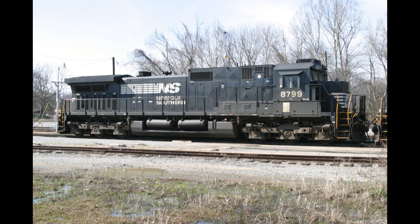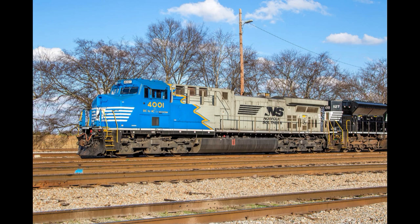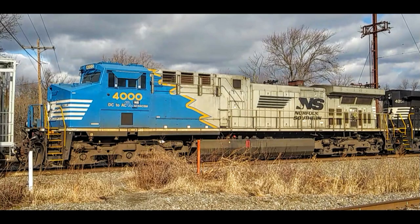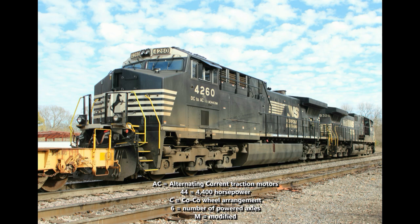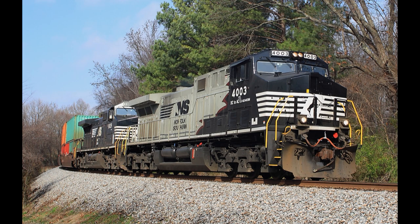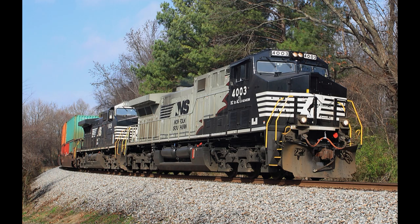Starting in 2015, GE/Wabtec and Norfolk Southern got to work rebuilding their Dash 9s. The first two were C40-9 numbers 8799 and 8879, rebuilt as AC44C6M numbers 4,000 and 4,001 respectively. The AC44C6M designation refers to: AC meaning alternating current traction motors, 44 for 4,400 horsepower, C for the C-C wheel arrangement, 6 for the number of powered axles, and M short for modified. These locomotives retained their original prime movers and underframes, as well as the engine and radiator section of the long hood. Curiously, they received a new cab similar to those on the ES44AC and other GEVOs, which left the locomotives looking like a strange Dash 9 and GEVO hybrid.